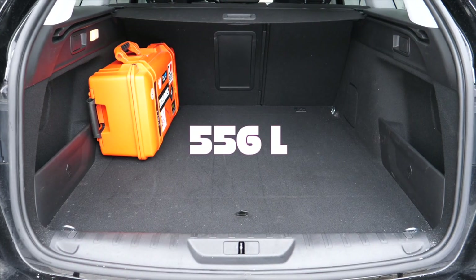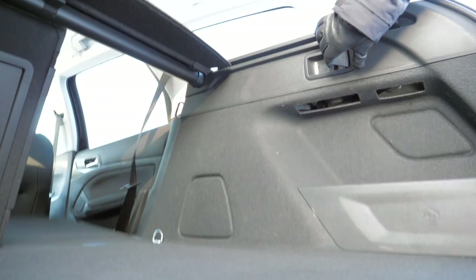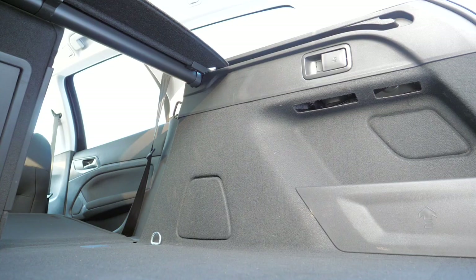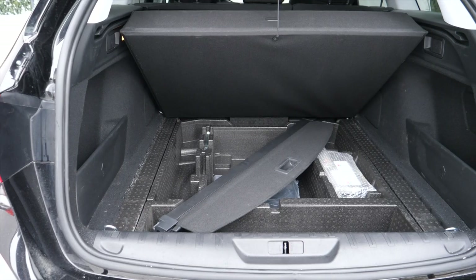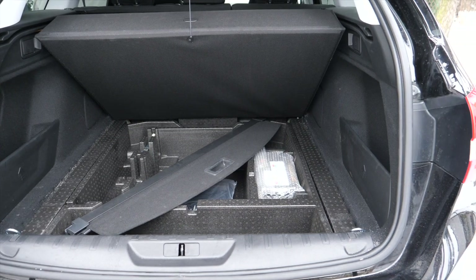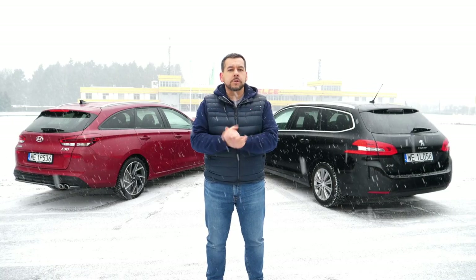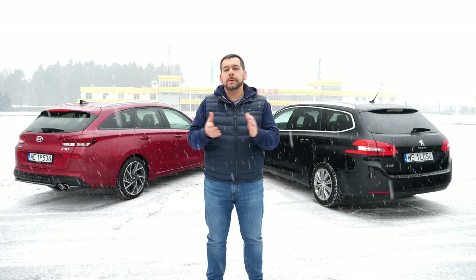The Peugeot boot has 556 liters, or 1,606 liters with the seats down. There are handles to fold the back seats from the boot side, the boot cover fits under the floor, and there is a 12-volt socket close to the passenger compartment — but there are no shopping bag hooks. Even with a diesel engine, the Peugeot is almost 40 kilograms lighter than the Hyundai.